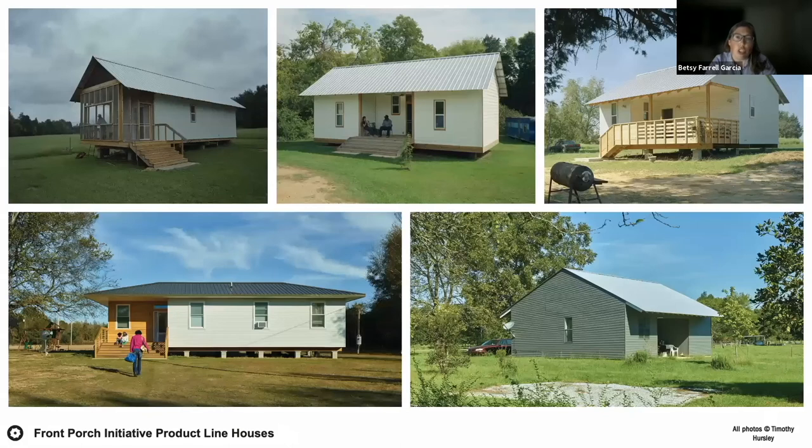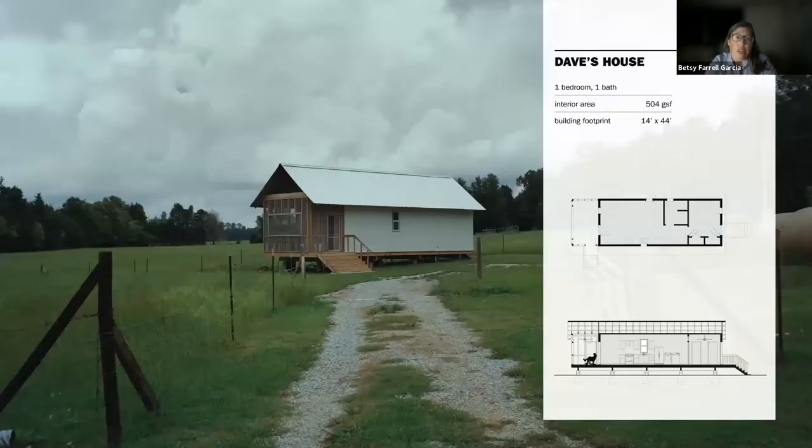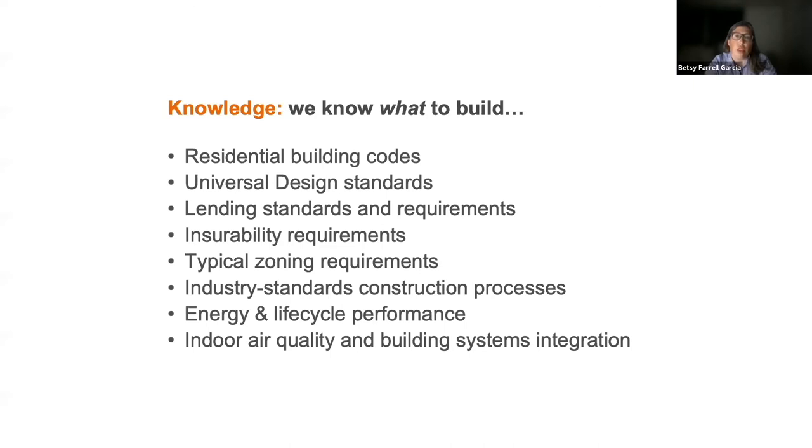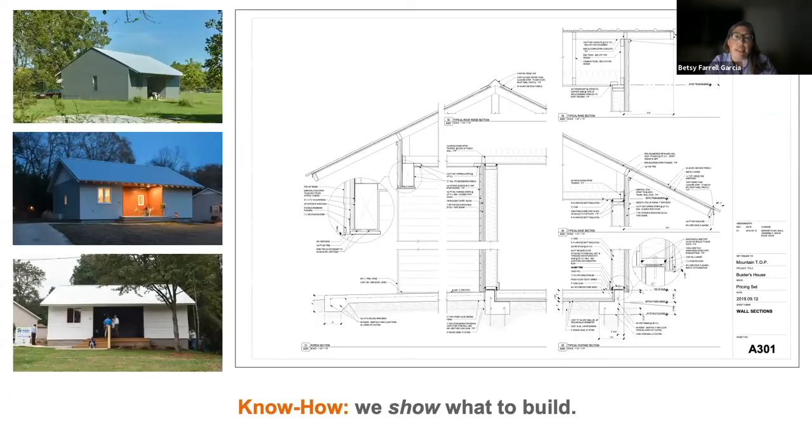The Front Porch Initiative takes one and two-bedroom prototypes designed by student teams at Rural Studio and develops them into a product line of homes. We currently have five product line homes, each named for the first homeowner: Dave's, Joanne's, McCarthur's, Buster's, and Sylvia's house. They are one and two-bedroom homes — small but not tiny — designed to be as efficient and durable as possible, meet all conventional code and lending requirements, be titled as real property, and be lived in normally. We share with builder partners our knowledge on codes, universal design, lending and insurance requirements, and synthesize this into construction documents showing not only how to build but why to build that way.